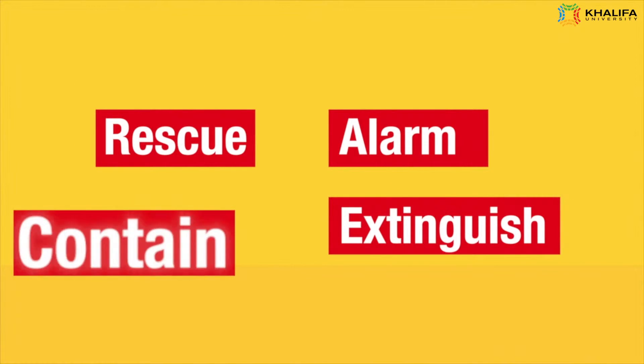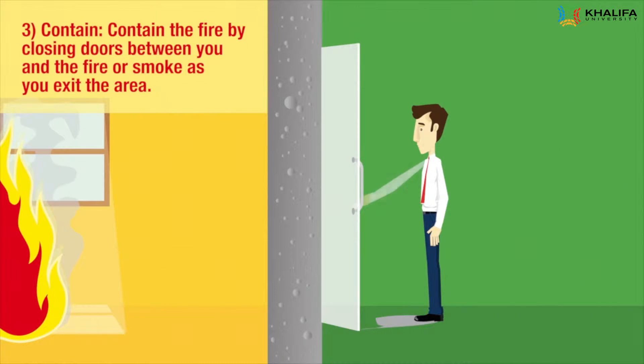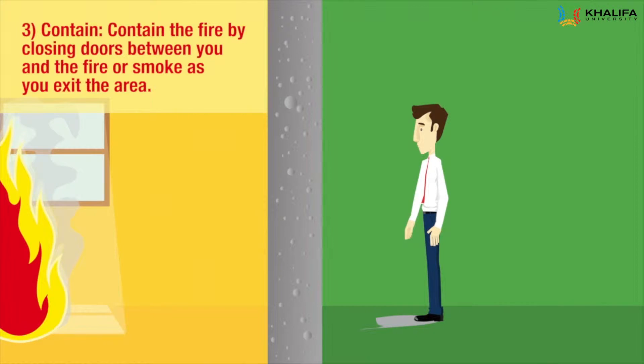Contain: Contain the fire by closing doors between you and the fire or smoke as you exit the area.